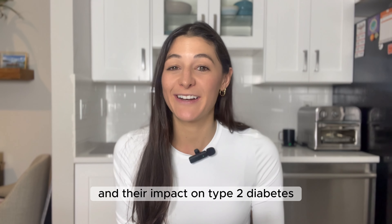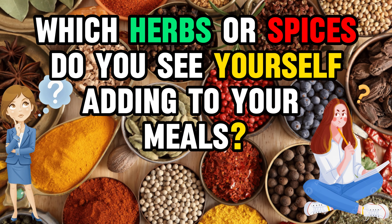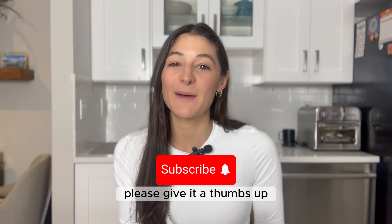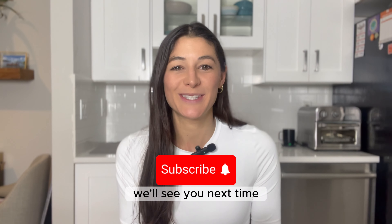So there you have it — the incredible world of herbs and spices and their impact on type 2 diabetes. Which herbs or spices do you see yourself adding to your meals? If you liked this video, please give it a thumbs up and remember to subscribe to our channel. We'll see you next time.